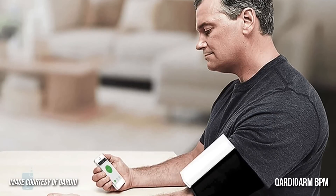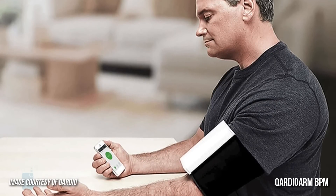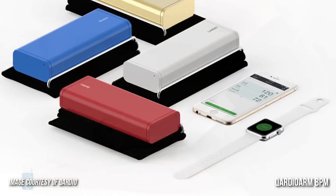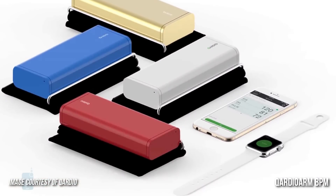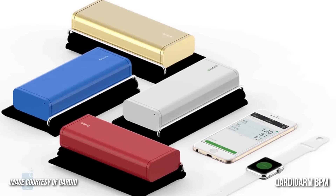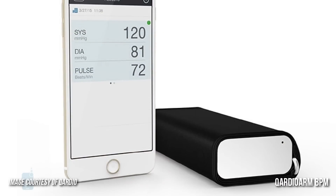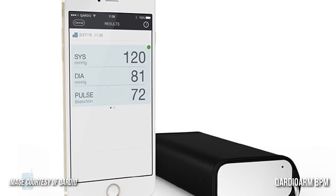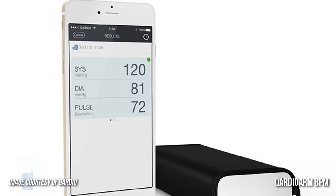Number 3: Quadio Arm Blood Pressure Monitor. The Quadio Arm measures your blood pressure, heart rate, and heartbeat. It boasts an elegant and compact design along with a unique function called Places that lets the monitor geo-track your readings with time and location. The Quadio Arm can set goals and reminders, track irregularities, and perform triple measurement averaging.